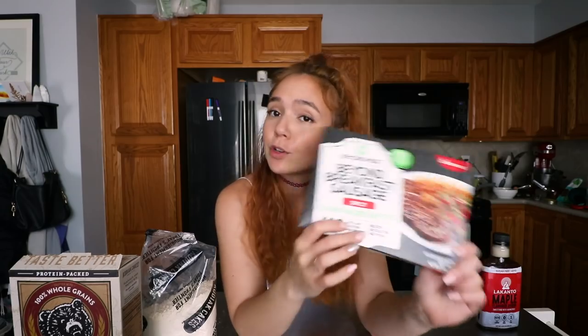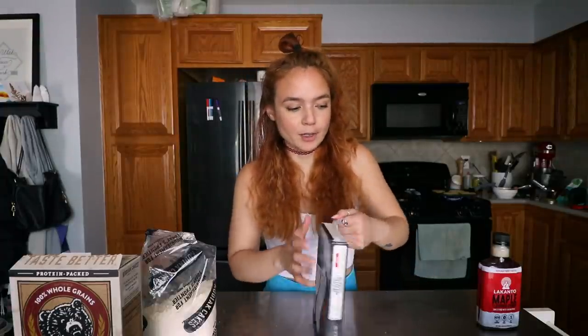I've also got my pancakes going on the griddle. I'm going to heat up some of these Beyond Breakfast Sausages — these are new, also from Whole Foods. They have an original flavor and a spicy one. These are definitely my favorite breakfast sausages I've tried since going vegan. I've seen them at Sprouts as well if you're trying to get your hands on them.